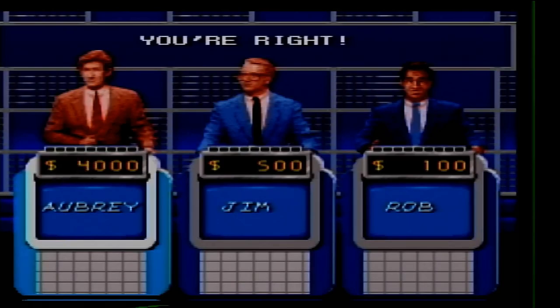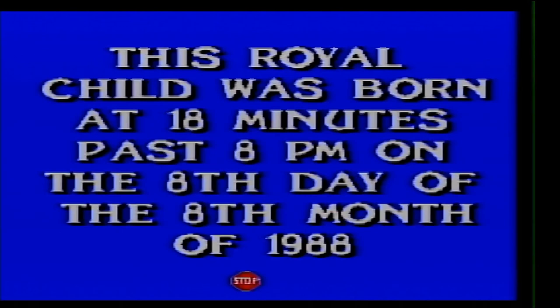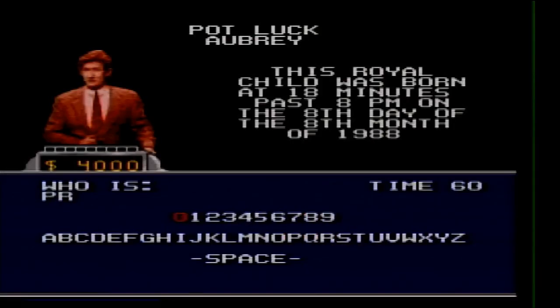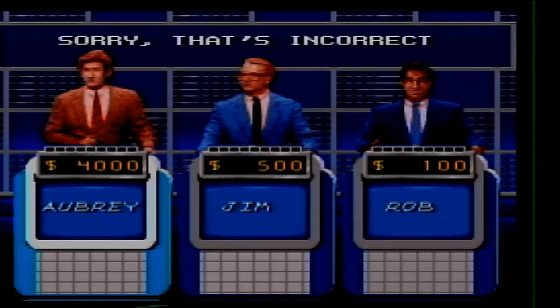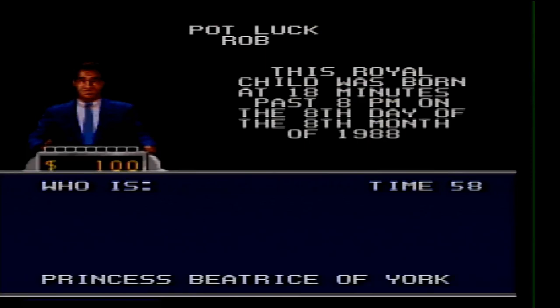Potluck for 200. This royal child is born at 18 minutes past 8pm on the 8th day of the 8th month of 1988. Who is Princess Beatrice of York? It was a princess but I picked the wrong one.